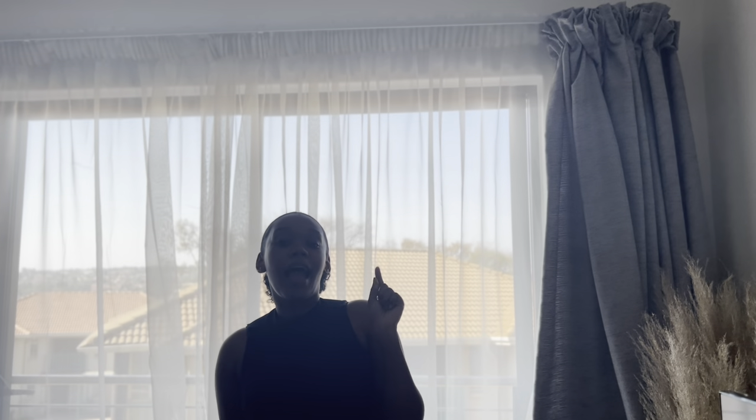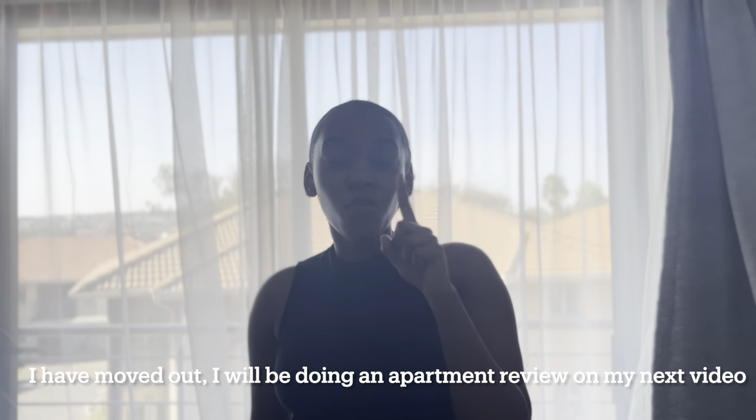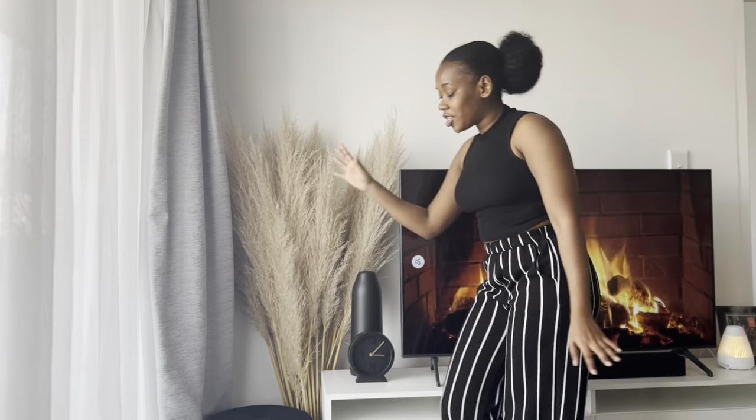My apartment has a balcony, but for safety reasons I won't show you guys outside — I don't want you to know where I actually stay. If you stay in the same complex, please don't comment where it is because I will delete those comments. I will do a full review of this apartment when I move out, covering the price, electricity cost, and everything.